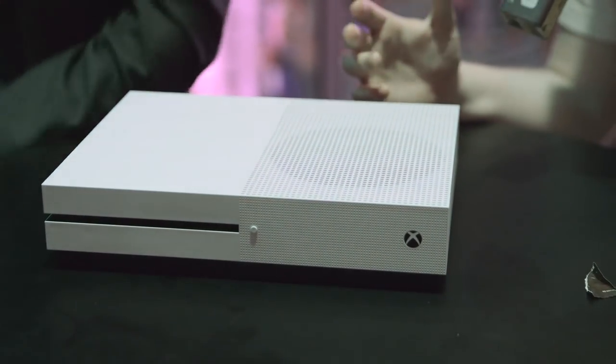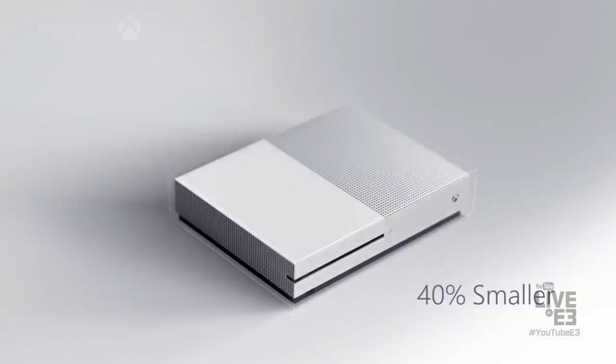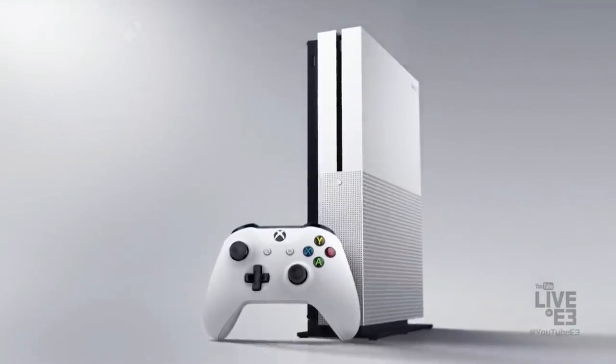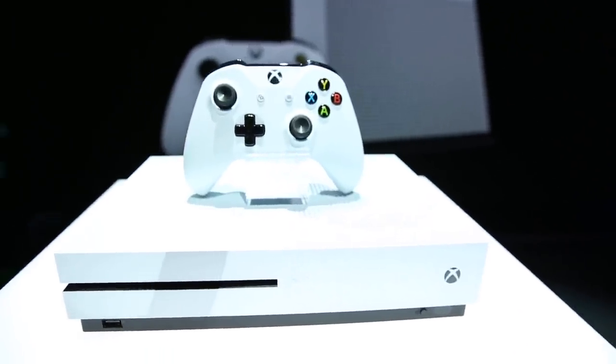My favorite moment from Microsoft's press conference this year was when this system was shown with a wireframe of the original Xbox One around it, because the difference is staggering. I think this is one of the smallest home consoles I've encountered, and the Xbox One was one of the biggest. Can you talk about why you felt the change was necessary and what excites you most about consumers getting this very soon?